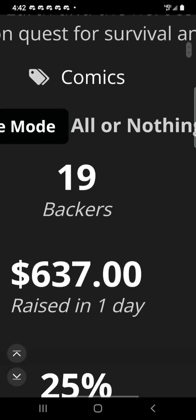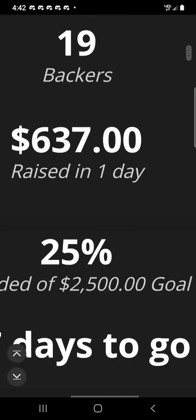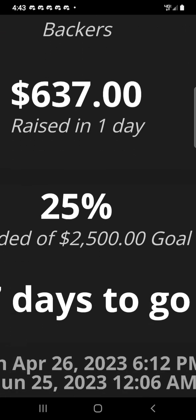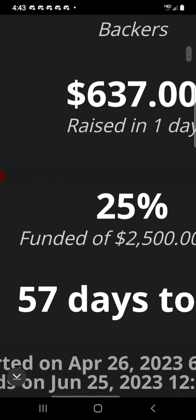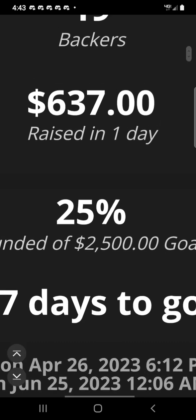Alright, got 19 backers, $637 of a $2,500 goal with 57 days left. Alright, go go go!